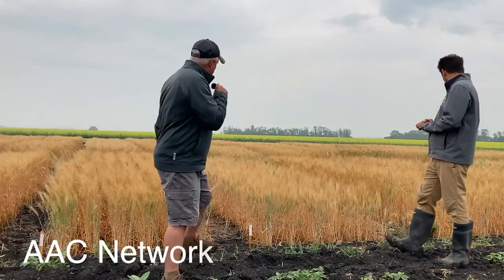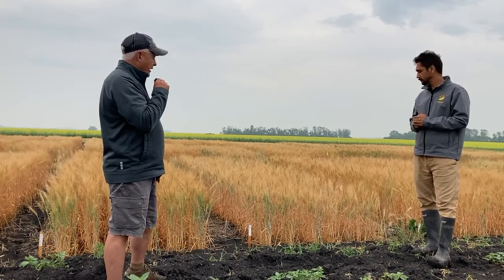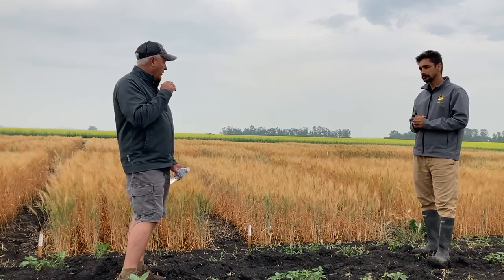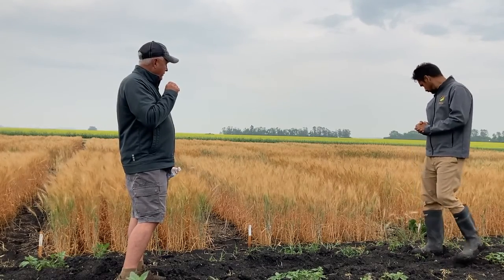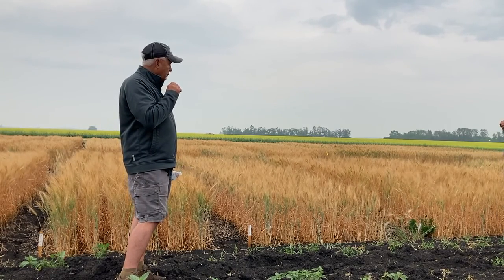Next up is AAC Network. As you can possibly see from the shot here, it is a somewhat shorter variety. It's being bred as a replacement for Gateway, just with much improved winter hardiness. Gateway has pretty good winter hardiness if it's seeded on time, but if you get delayed seeding for whatever reason in the fall, that's when we see varieties like Gateway — and this year the same thing happened with Emerson — experiencing increased winter kill.